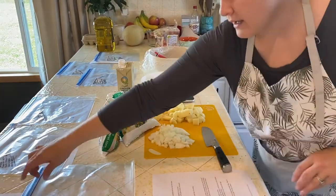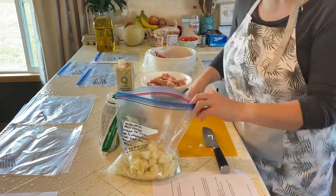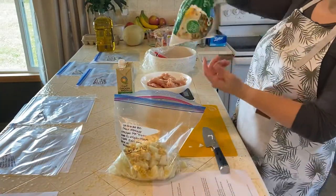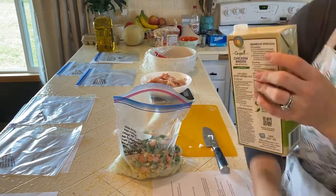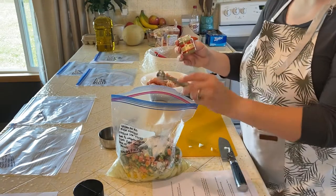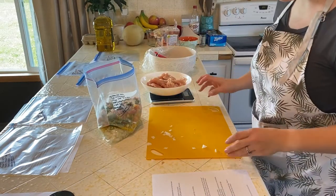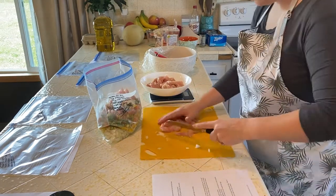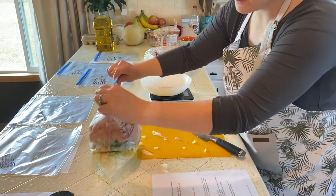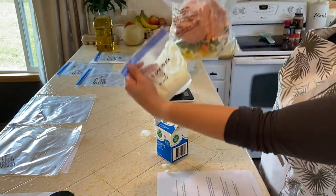Now we're working on easy chicken pot pie. One small yellow onion, three smaller-sized potatoes, the remainder of my frozen corn from the other recipe, and a bag of frozen mixed vegetables. Then one cup of chicken broth, a fourth cup of flour, one teaspoon of salt, a half teaspoon of black pepper, a fourth teaspoon of poultry seasoning, a half teaspoon of celery seed, and two pounds of chicken chopped into bite-sized pieces. I'm going to freeze the heavy whipping cream separately since that's not something I usually have on hand. That completes our chicken pot pie recipe.